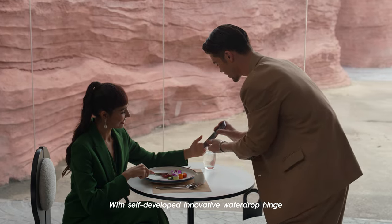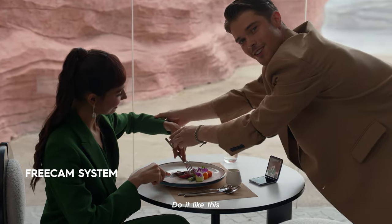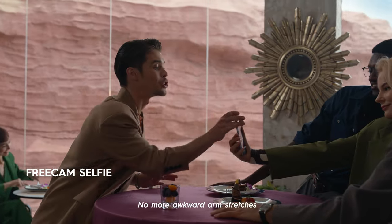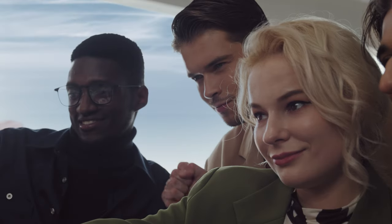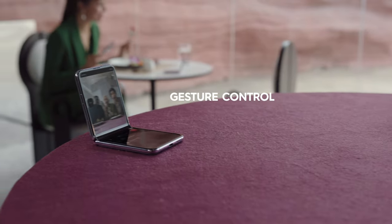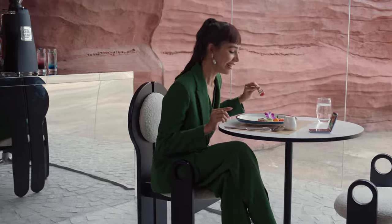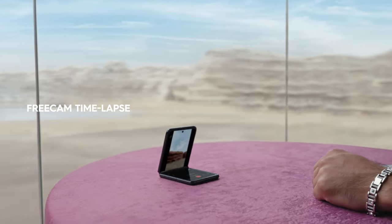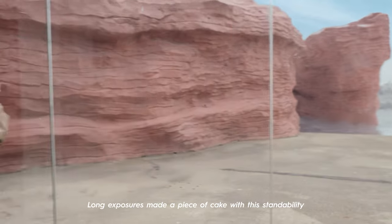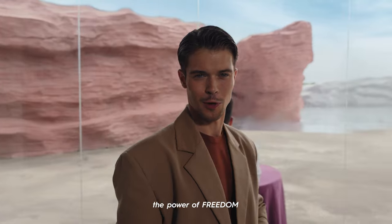With the self-developed innovative water drop hinge, this baby can stand on its own. Free up your hands — no more awkward arm stretches for selfies. Long exposures are a piece of cake with this standability. Behold the power of freedom.